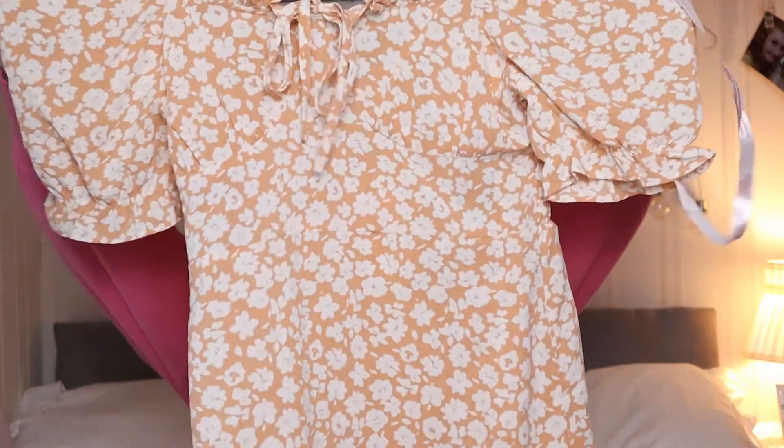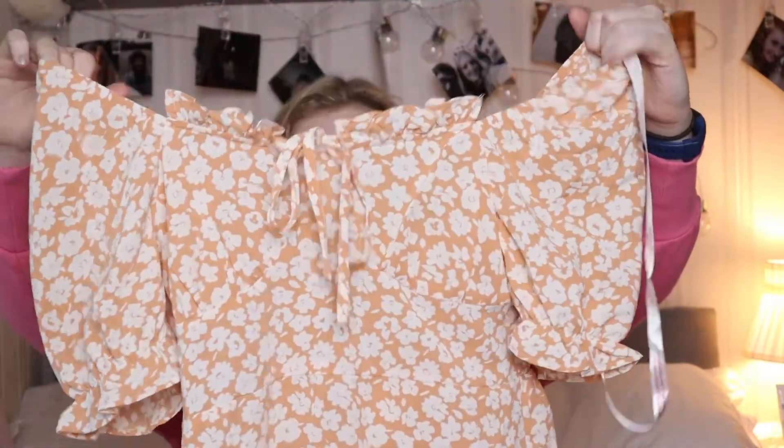So the first item I got was this peach floral milkmaid mini dress, which is just like this. I got this in a size 8 and it was £9.60, so quite cheap for a dress. It's got the little bow at the front.